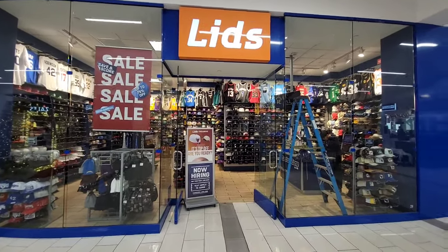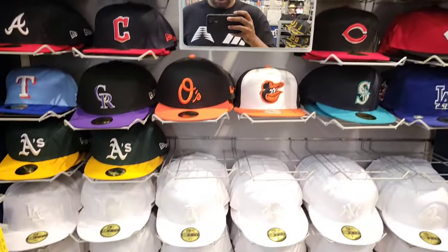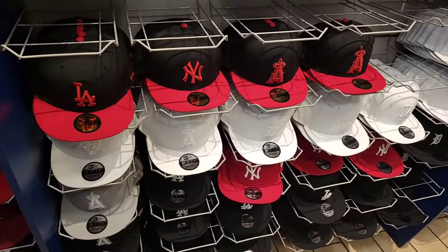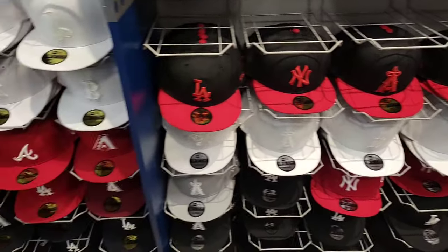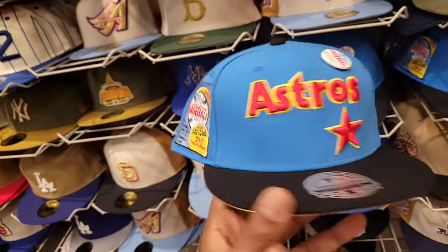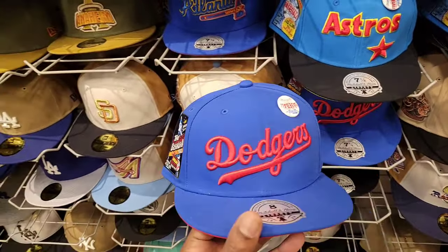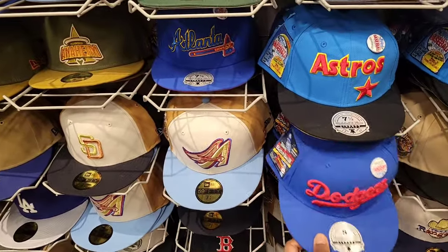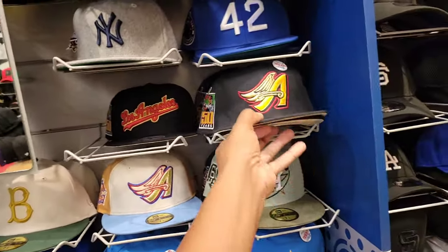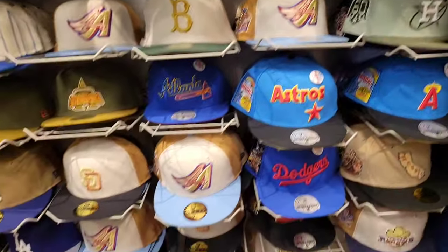Lids always has a solid selection of hats. If there's something you want me to come back for, let me know — there's just too much to go through here. I don't really see any crazy sales right now. My hats here are definitely solid — this is like that bubble gum series or the top series, very clean fitted hats for $50. The Dodger one is clean with the pin on top, the Atlanta Braves selection is also solid. Hats are definitely dope and low-key important.